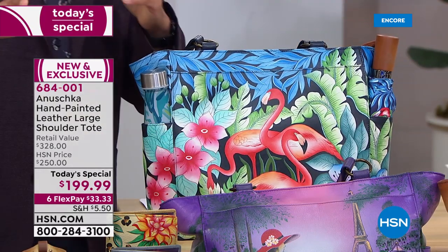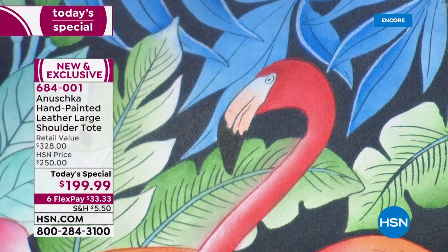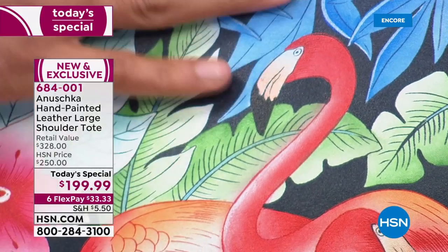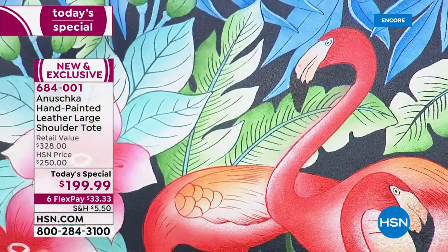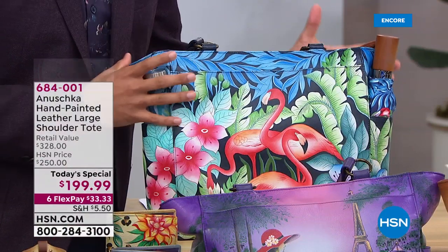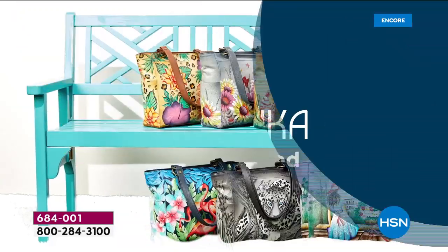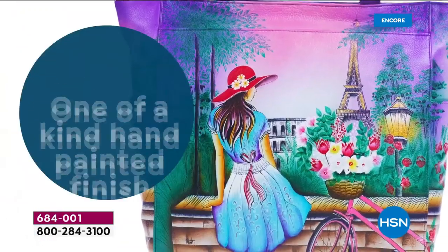We do have the Anushka Leather Protector available on hsn.com — you can always use that to enhance the life of the bag and keep the colors looking bright. But this is not something that needs extra care. You don't have to put on white gloves just to carry this bag. This is a bag that goes with you, wears with you, and looks beautiful every day.